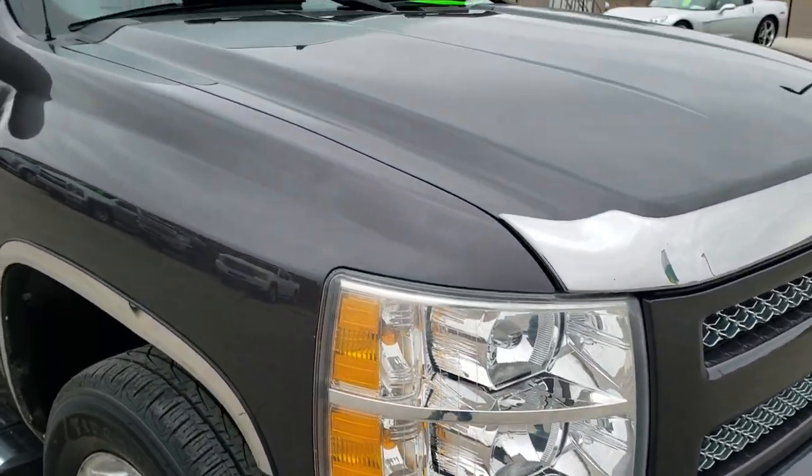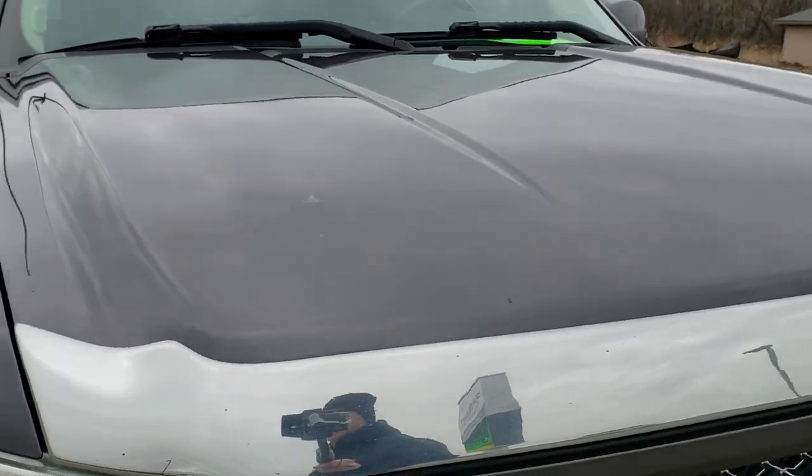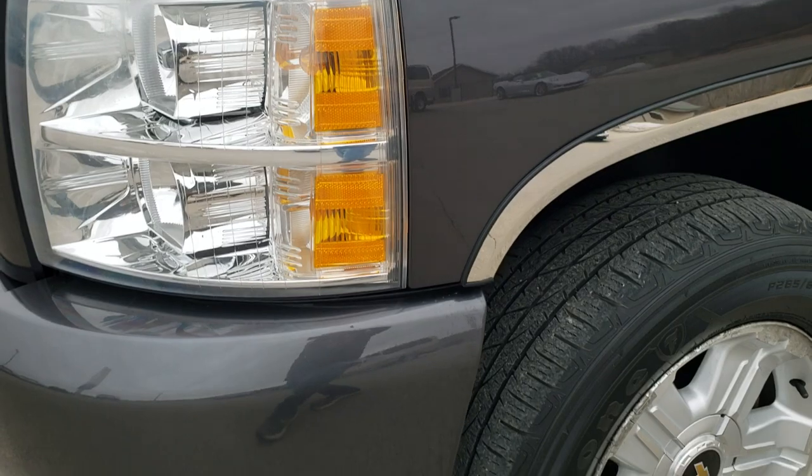This truck has the 5.3 liter V8 motor. It has been fully safetied and inspected by our service shop, has a fresh oil and filter change. All the fluids have been checked and topped off. This truck is 100% ready to go.